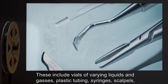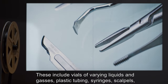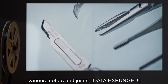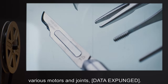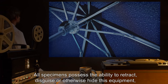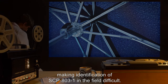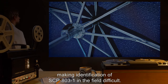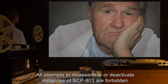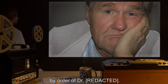When unfolded, a large amount of medical equipment is visible on the underside of SCP-803-1's canopy. These include vials of varying liquids and gases, plastic tubing, syringes, scalpels, various motors and joints, and data expunged. All specimens possess the ability to retract, disguise, or otherwise hide this equipment, making identification of SCP-803-1 in the field difficult. All attempts to disassemble or deactivate instances of SCP-803 are forbidden by order of Dr. [redacted].